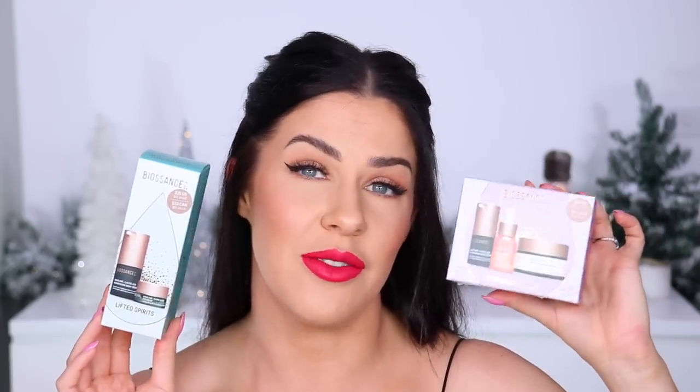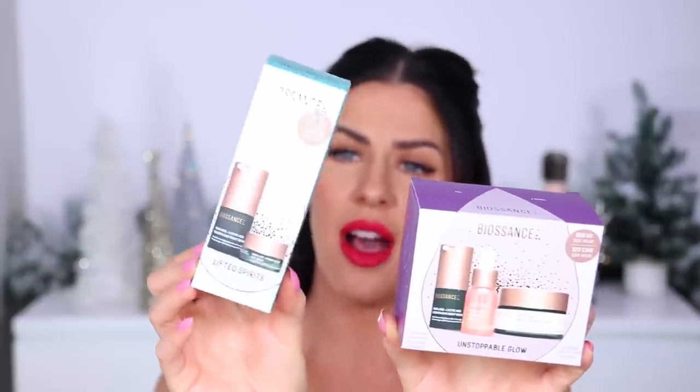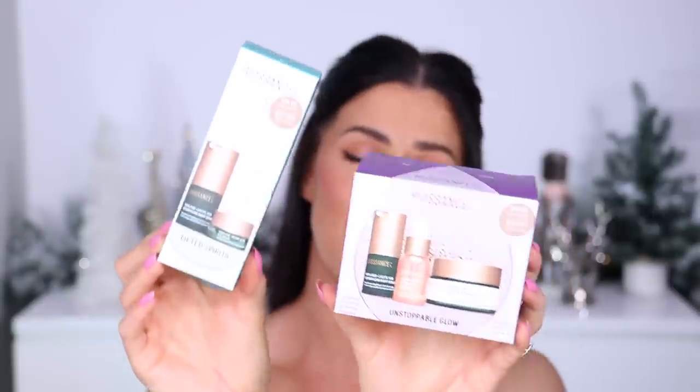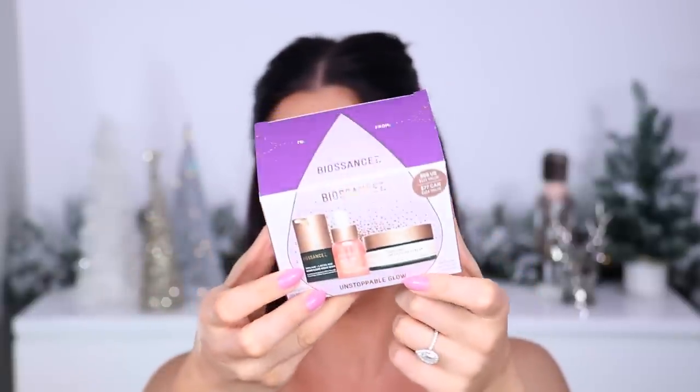Some more skincare also stocked at Sephora — Biossance, probably the standout skincare brand of 2021 for me. Their products have changed my skin: incredible, beautiful, natural, and doing great things for the environment. They've come out with a few super cute Christmas sets this year — little minis of all their best-selling products. One has the eye cream and lactic acid serum, and the other has the serum, their Omega Repair Cream, and their Vitamin C Rose Oil — their absolute best-selling product and the first one that introduced me to the brand.